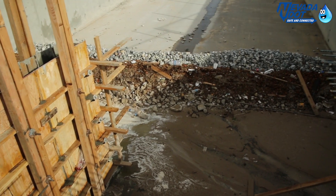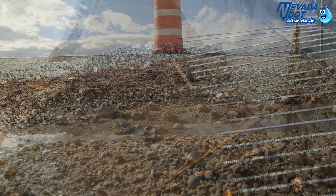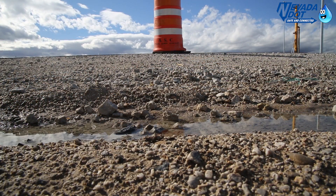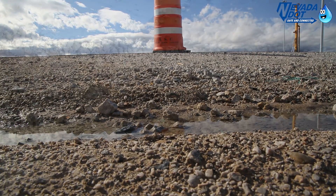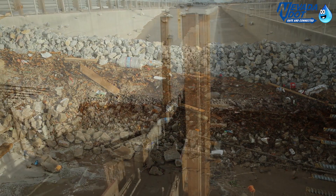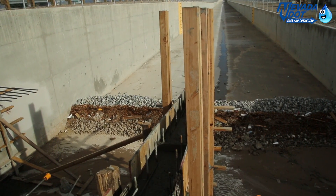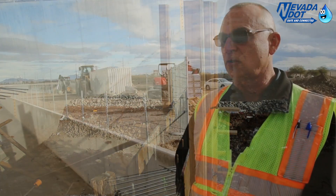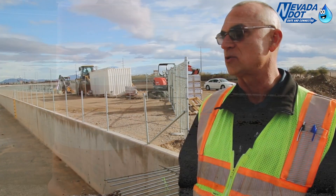That's right. On every construction site we're required to put in what we call temporary BMPs — best management practices. For example, last night we had a minor rain event, no more than half an inch, but we still had a significant amount of flow through our 15 by 7 concrete boxes and the rock that you're seeing behind me. You can see the water line up two and a half to three feet — it slows the water down and filters all the sediment and dirt we disturbed from the construction site. As it flows out the concrete channel, you can see it's clean.